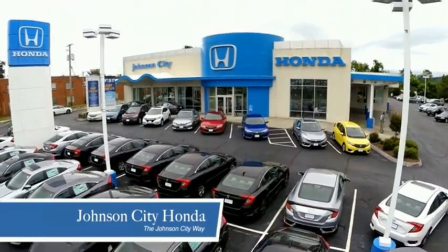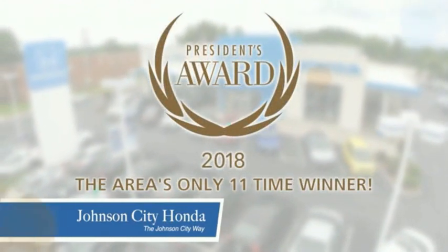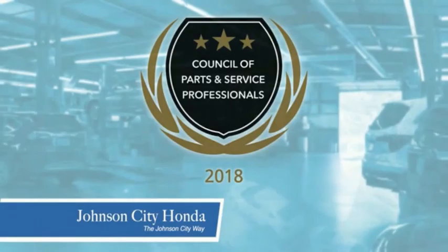Thank you, Tri-Cities, for making Johnson City Honda the area's only 11-time Honda President's Award winner and the recipient of the Council of Parts and Service Professionals.